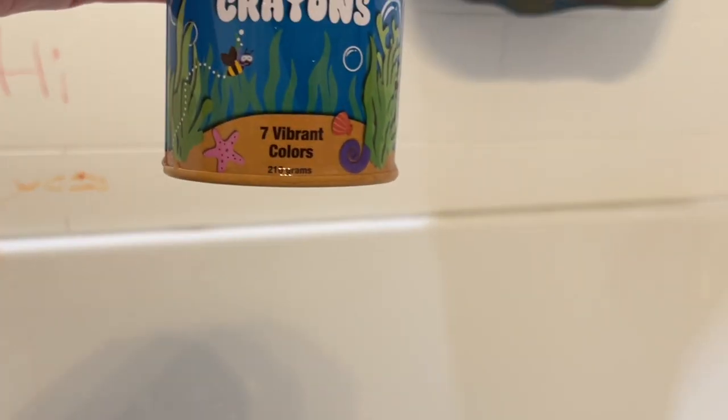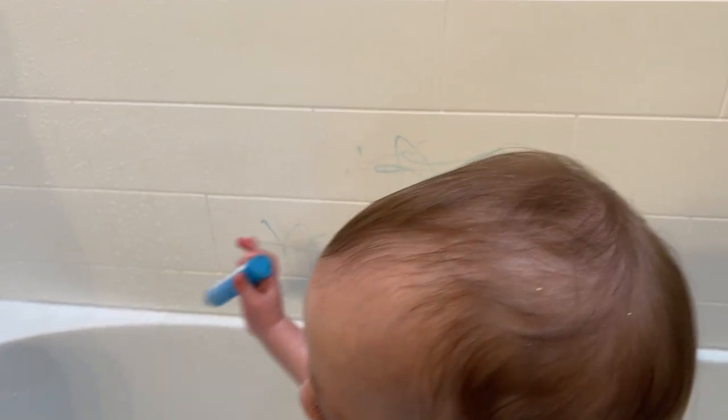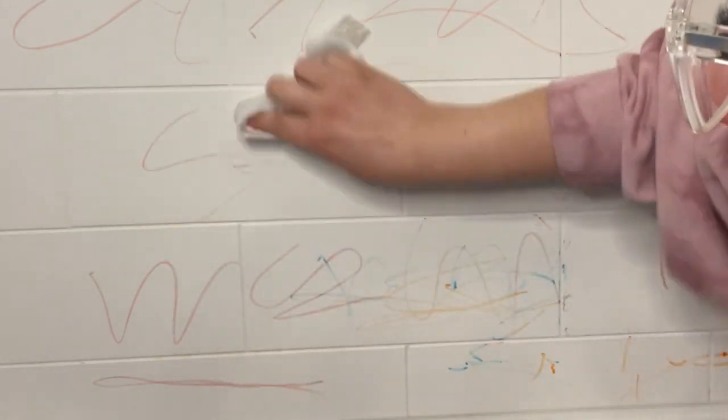Another thing that I really love about them is that they're made with renewable and sustainably sourced beeswax and soy wax from New Zealand. It's also super easy to clean — if you wipe it off right away, it comes right off.